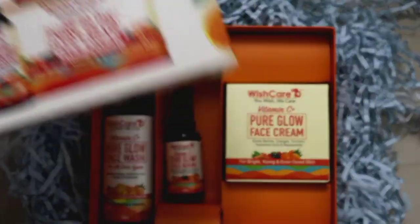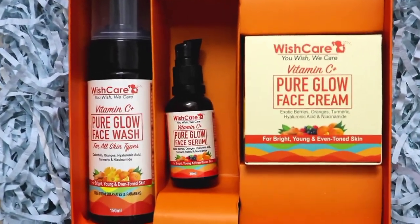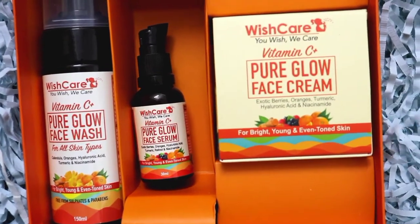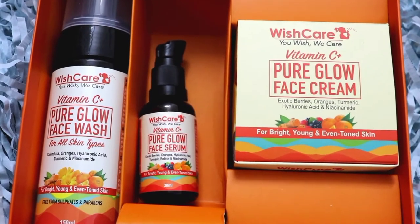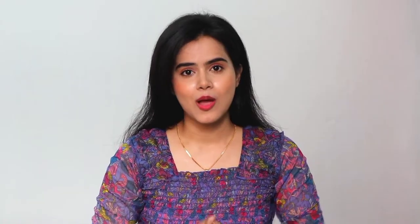If I am using a product or a serum, then I try to use the matching cream or face wash as well. So now I am using Wishkir Vitamin C Pure Glow Face range — which includes the Vitamin C Pure Glow Face Wash, Pure Glow Face Serum, and Pure Glow Face Cream. I use this cream in the summer season because it's very nice and highly moisturizing, and I don't feel any oiliness.